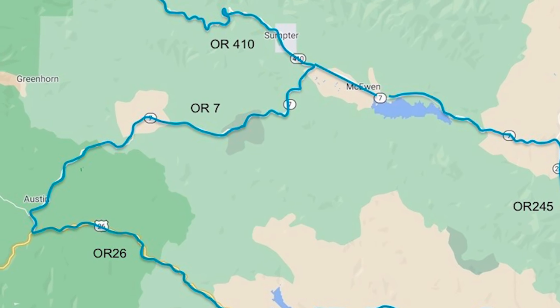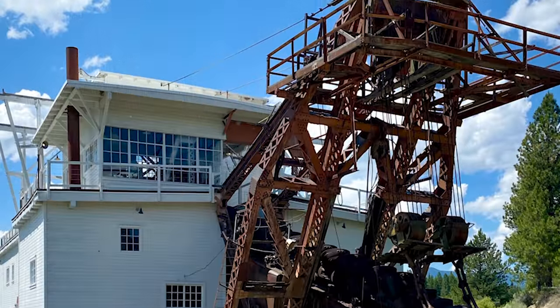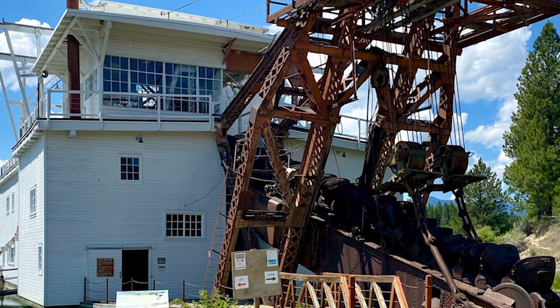We're going to stop in a town called Sumter. It's an old gold boom mining town from the 1860s. There's supposed to be a gold dredge machine because they dredged the Powder River. We're going to stop there because we were told by somebody that they have showers — little pay-fee showers. So we're loaded up for taking a shower at the end of this ride, which would be kind of nice.